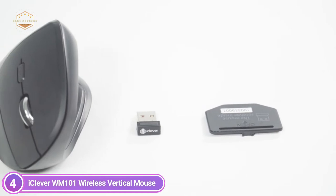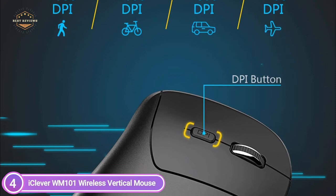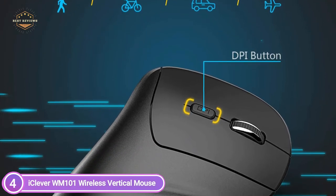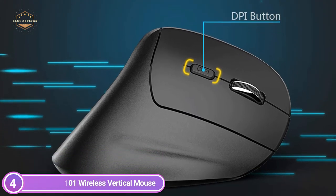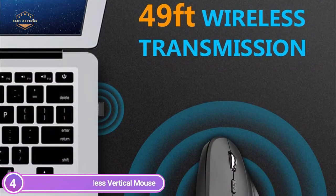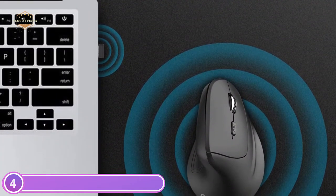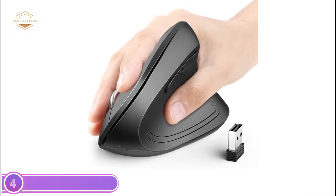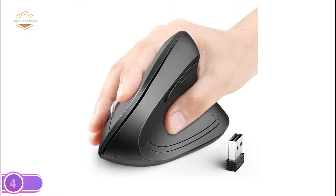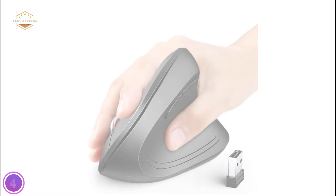It can be set to resolutions of 1000 DPI, 1600 DPI, 2000 DPI, and 2400 DPI based on your requirements. Simply plug a USB adapter into your laptop and you'll be ready to go. The wireless vertical mouse monitors every move with an ultra-fast 2.4 GHz wireless signal, so you never have to worry about drops or delays. With a wide-range wireless reach of up to 49 feet, you can enjoy a clean workspace and work from any location.